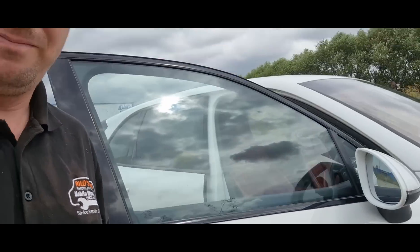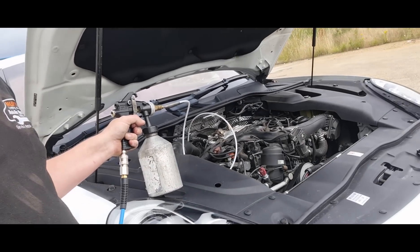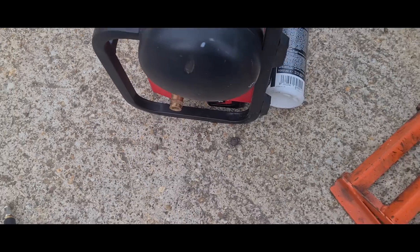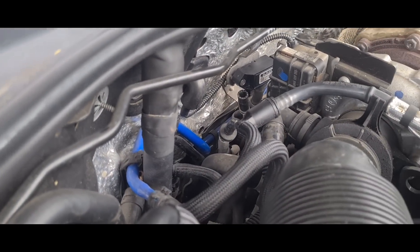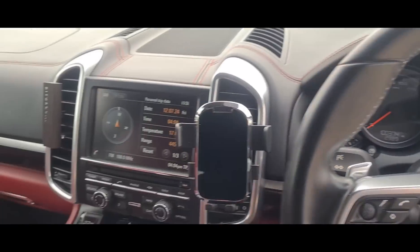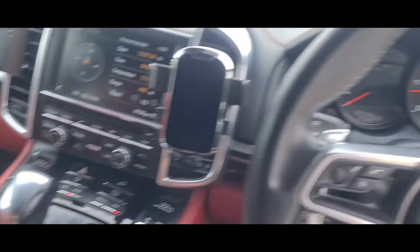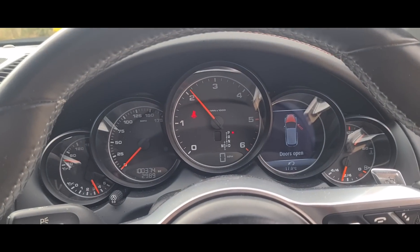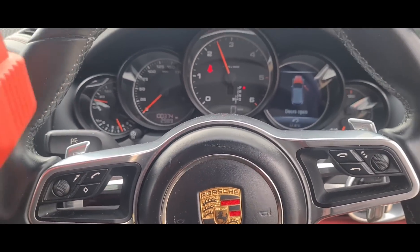Now we've got the engine running we can put the rest of the fluid in — just squeeze the trigger and let all of it go in. Give it a couple of minutes. That's all done, disconnected from there, holes connected back up. We're down to around 11 or 12 at the minute. We did this with the engine on so we didn't get a chance to really watch the live readings — let's hold the revs and see where it goes.